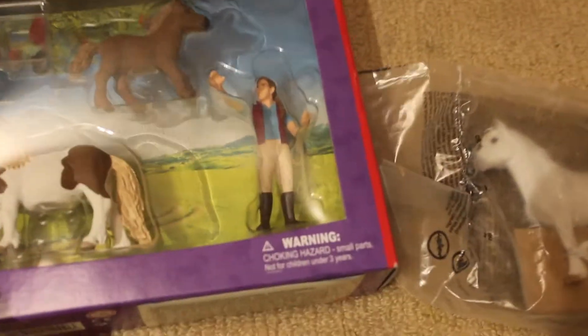Hey guys, welcome back! It's Riverstar Stables here, and I have just got some new Schleich here.